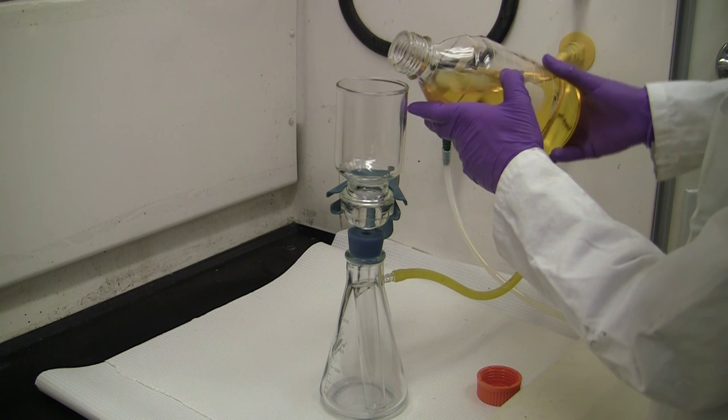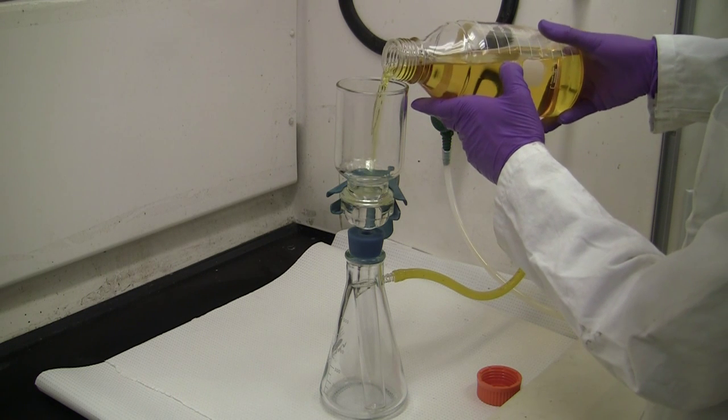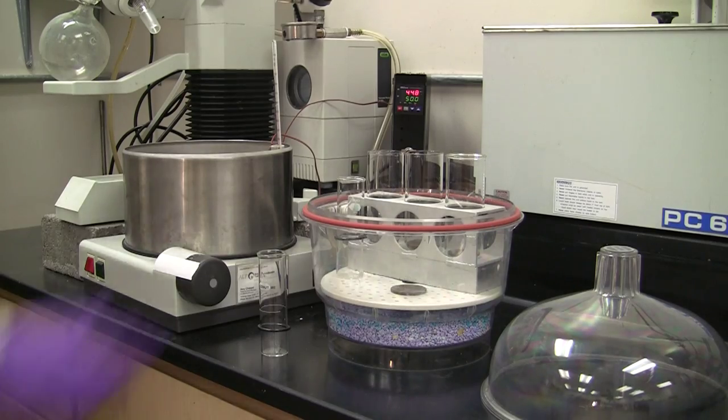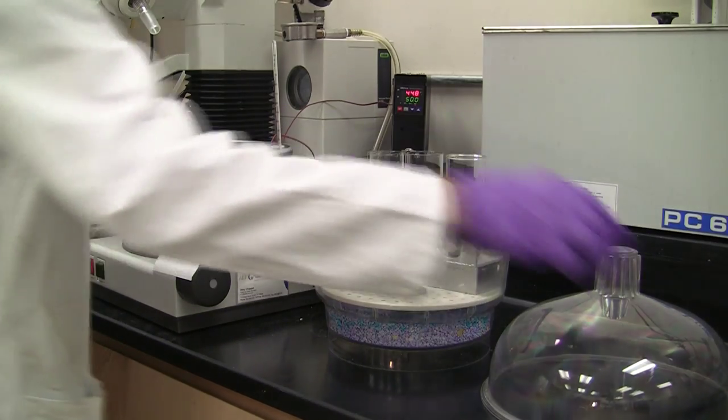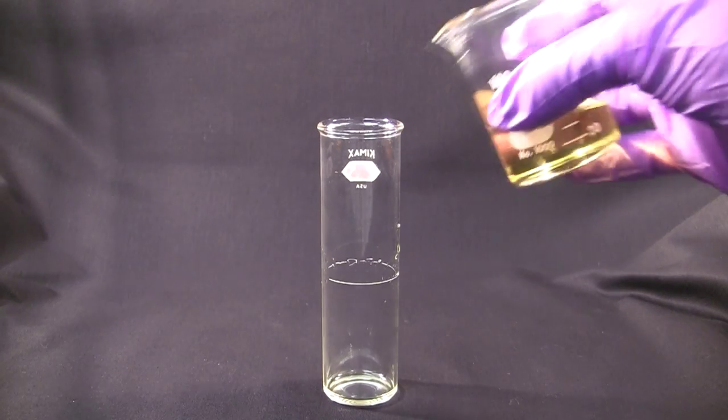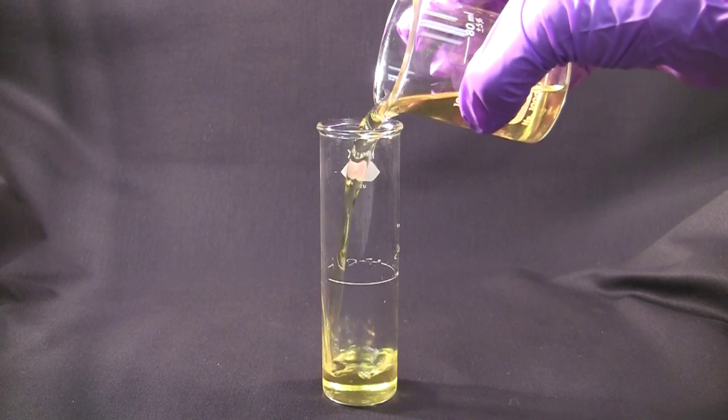Remove any moisture present by a method such as filtration through a dry lintless filter paper until the oil is perfectly clear, as stated in the standard. Remove any moisture from the testing device. Pour the sample into the test jar to the level mark.